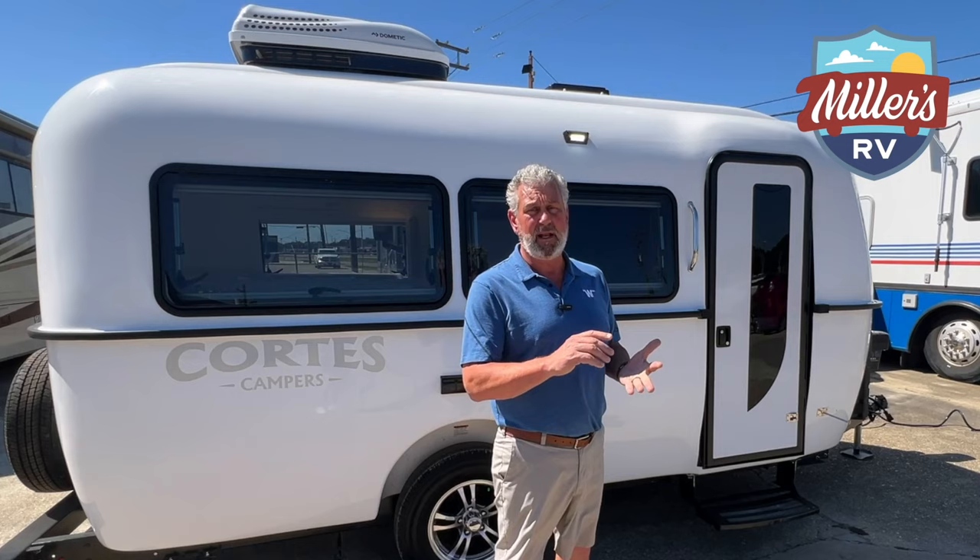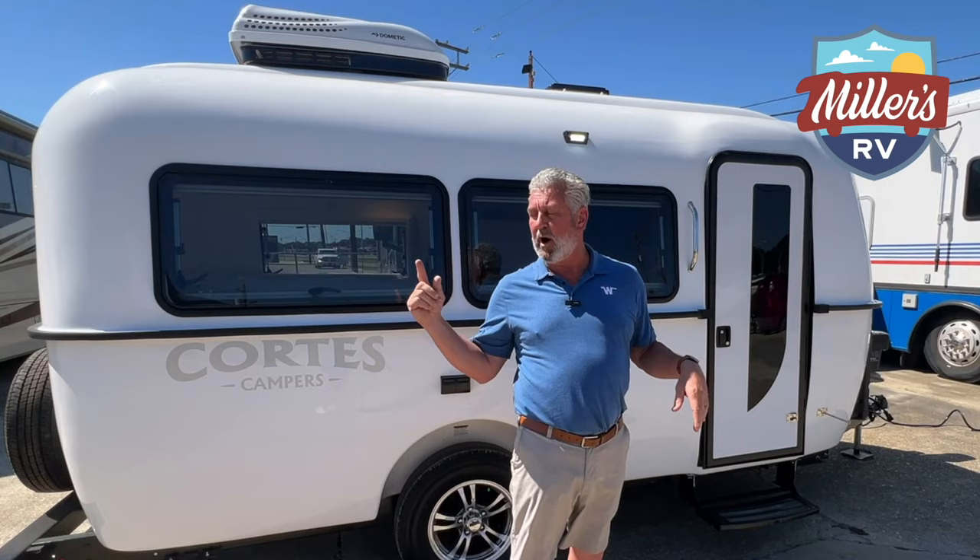You can open up all of these windows all the way around this coach, and on a nice breezy day like today, you really don't need the air conditioning. If you want to go off-grid, this is the type of camper to do it with.